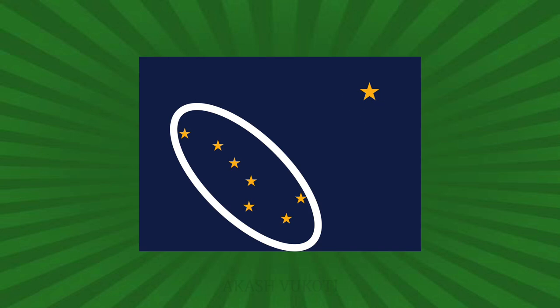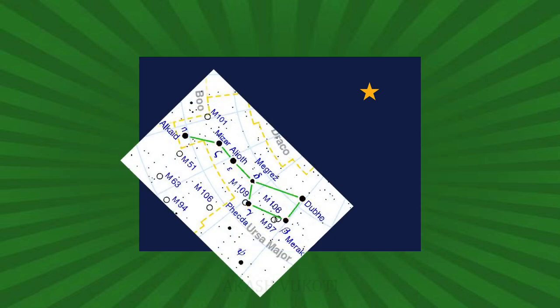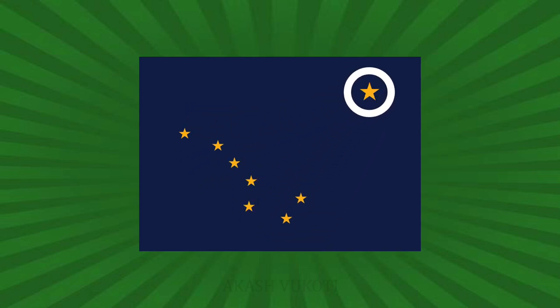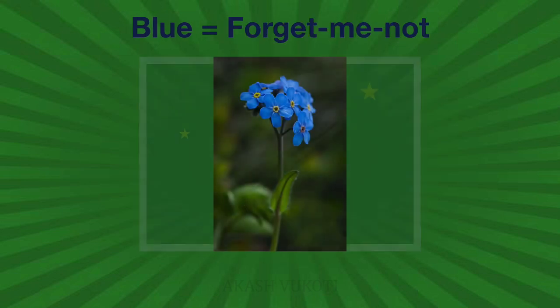Seven of the eight stars are arranged like the Big Dipper constellation, which you can see in Alaska, while the other star is larger and in the top right corner of the flag. The blue symbolizes the Alaskan sky and the official flower of Alaska, the forget-me-not.